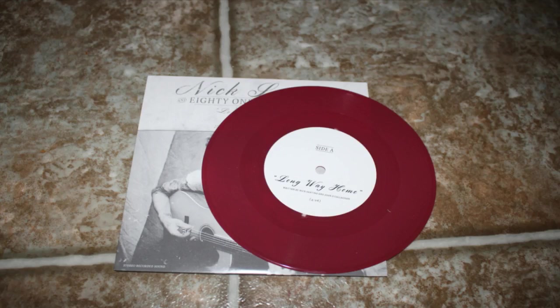I have The Mamas and the Papas, I Saw Her Again and Go Where You Wanna Go. Go Where You Wanna Go is actually like one of my favorite songs they've ever done — standard black vinyl. My mom got me into these guys a long time ago. I got this on Discogs super cheap, like less than a dollar. This is Nick Santino on 8123 present The Long Way Home, featuring John O'Callaghan from The Maine, and he also covered While Listening to Rock and Roll, which is a Maine song. It's on a really pretty burgundy vinyl.